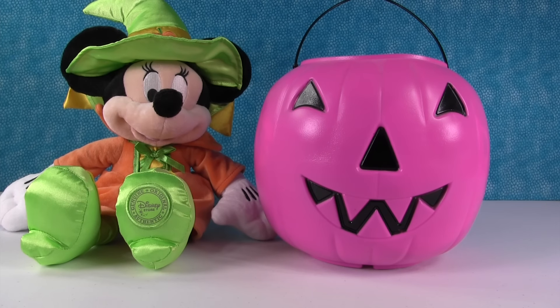Hey everybody, it's Paul and Shannon and we are here with the first surprise pumpkin of the year for PS Toy Reviews. Alright, so Shannon, do you want to dig in to see what you get?